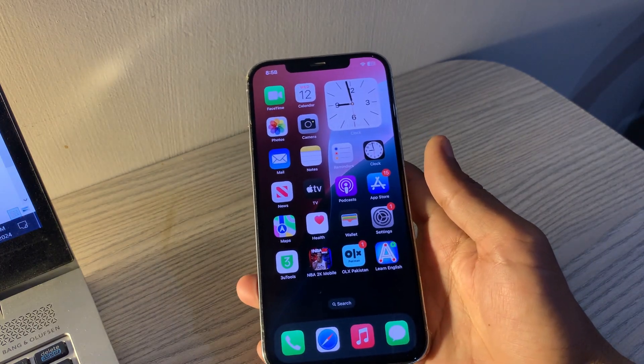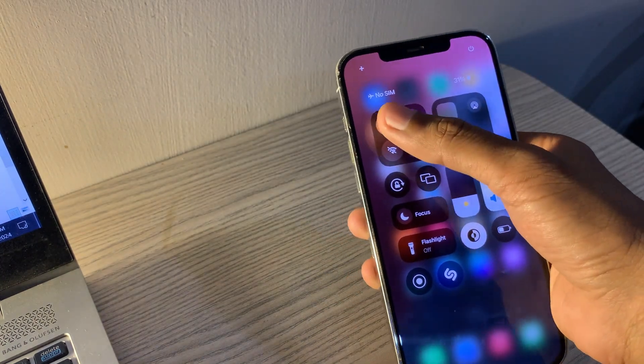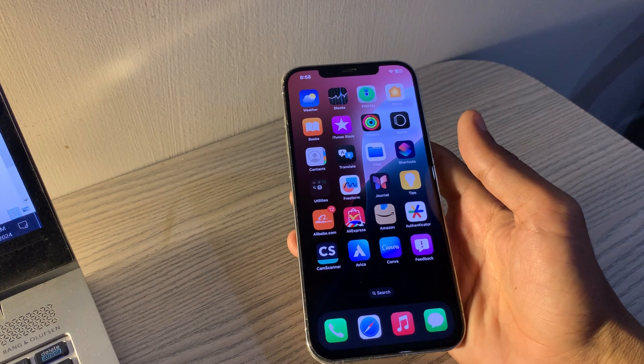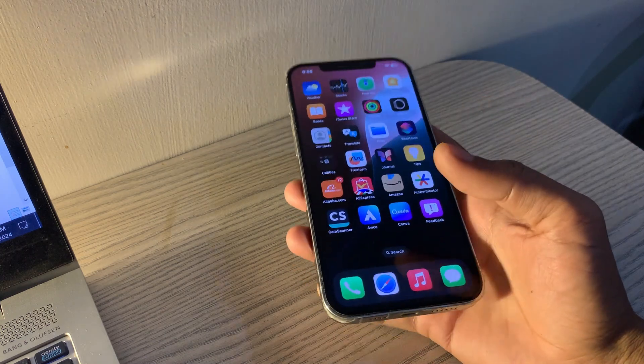Check for network-related issues. Ensure your iPhone has a stable internet connection. Turn on Airplane mode in Settings for 30 seconds, then turn it off. Restart your wireless router if connected over Wi-Fi. Ensure your cellular data is turned on in Settings under Wi-Fi or Cellular.